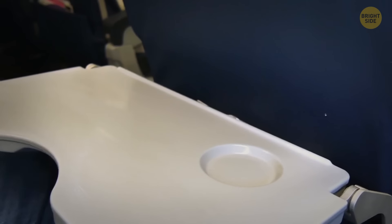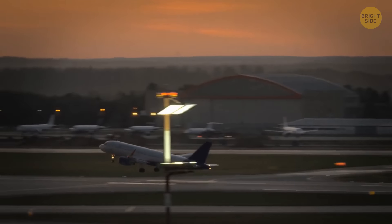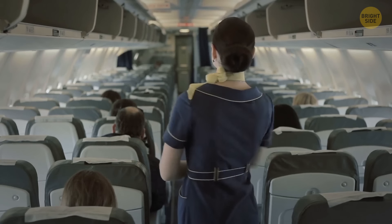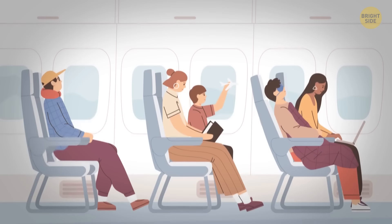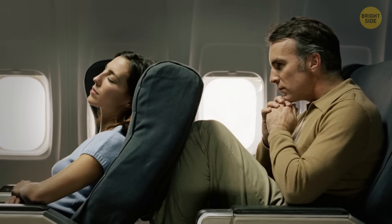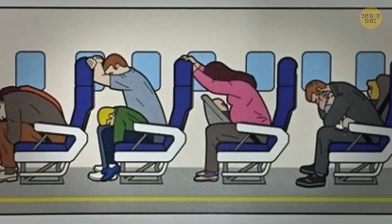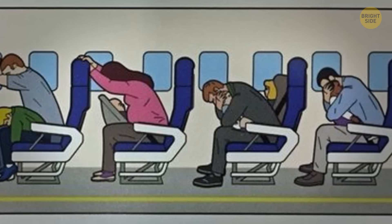Always secure your tray table as soon as the plane starts moving on the tarmac, and never lower it during takeoff and landing — it's a security measure which ensures that you and other passengers will have a clear pathway in case of an emergency evacuation. Also, keep your seat in an upright position during takeoff and landing. A reclined seat can seriously slow down an emergency evacuation since it will block the person sitting behind, and the more backward you're leaning, the harder it is to get into the brace position during an emergency landing.